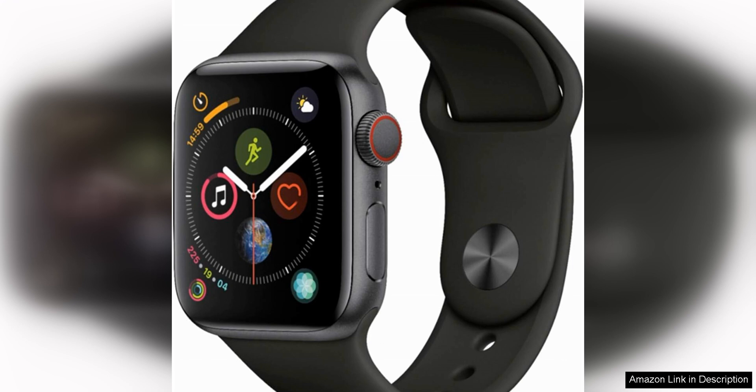Overall, the Apple Watch Series 4 GPS Cellular 40mm in Space Gray Aluminum is a fantastic smartwatch that offers a wide range of features to enhance your daily life. Whether you're a fitness enthusiast, a tech lover, or just someone who wants to stay connected on the go, this watch has something for everyone.